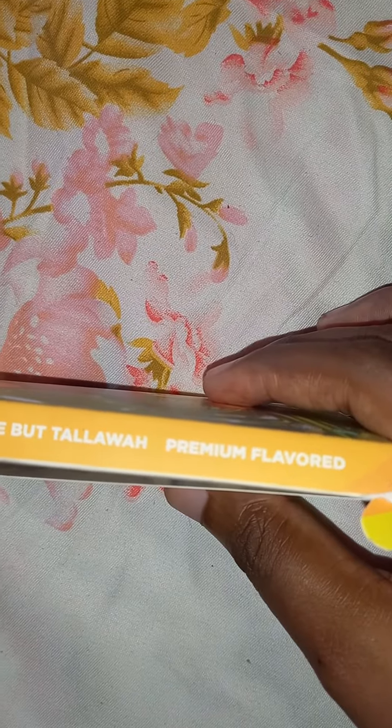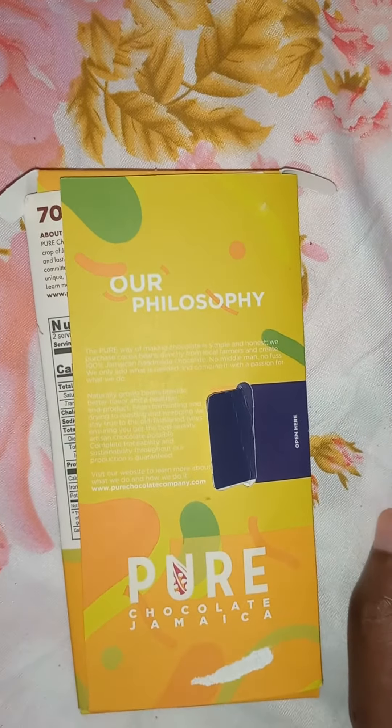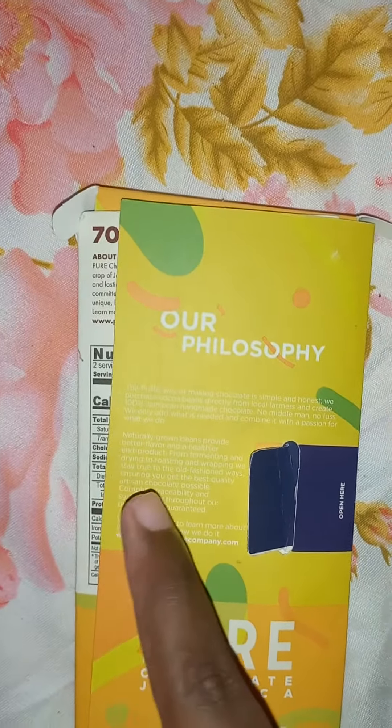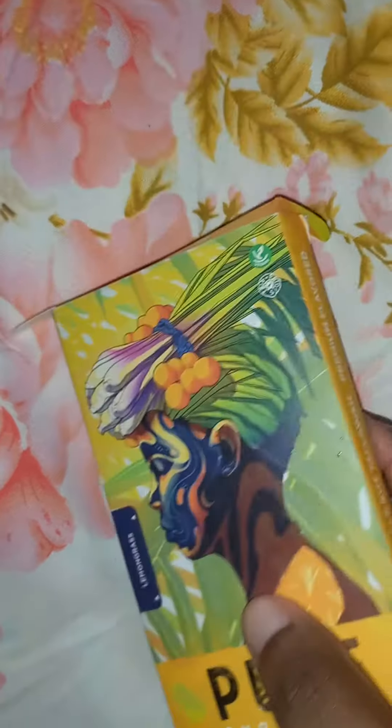On the other side here, guys — since they likely bought Talawa, premium flavored. See there guys, this is our philosophy. Pure Chocolate Jamaica. I'm not gonna read this — it's just the chocolate box I'm showing you guys.